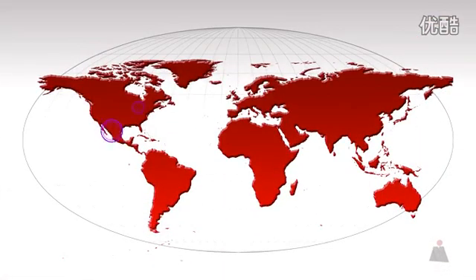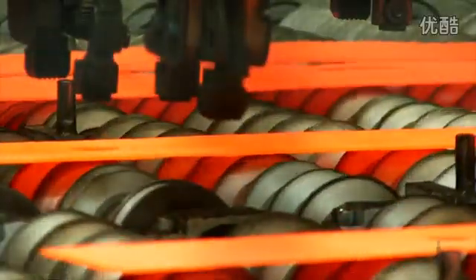Cosma International offers hot stamping capabilities in strategic locations throughout the world. Cosma International — global hot stamping that is second to none in the industry.